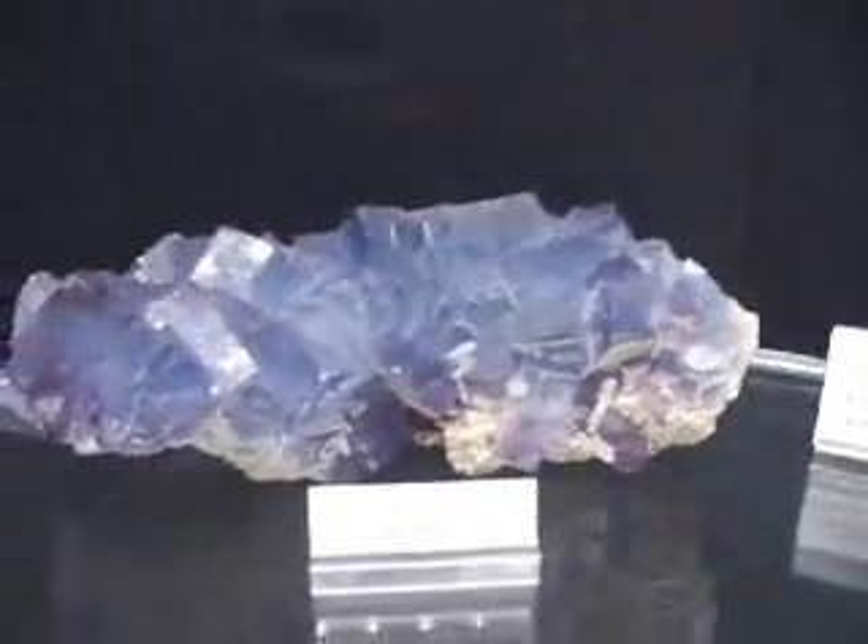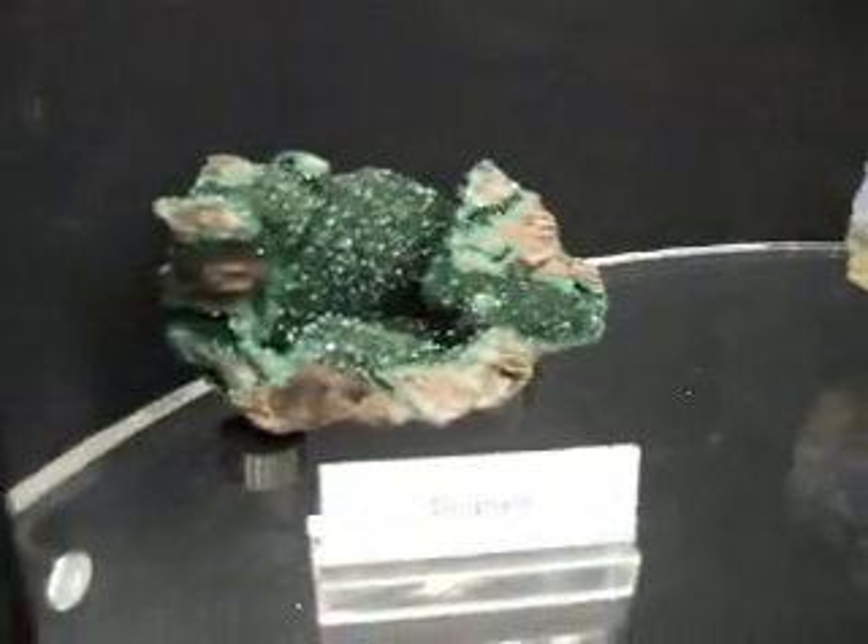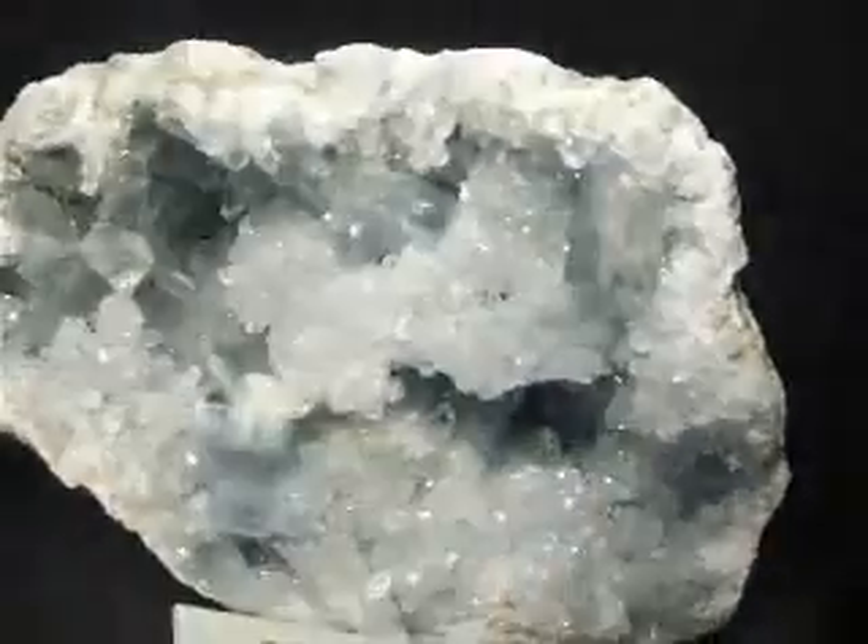Here's a fluorite cluster of huge octahedrons of fluorite — gorgeous. Then dioptase on the right and left, all about compassion and prosperity. Really nice pieces.